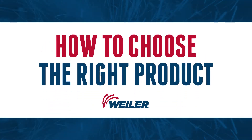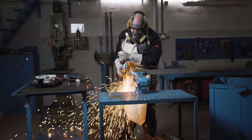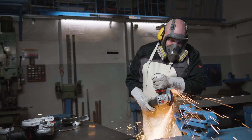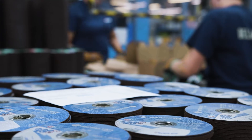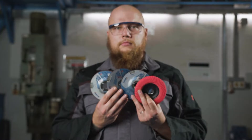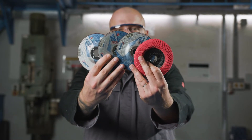This episode will inform you how to choose the right product that will ensure better, faster, and safer working results. We at Weiler Abrasives equip our end customers and distributor business partners to achieve a competitive advantage in a global marketplace by providing the right performance-based solutions to meet end users' surface conditioning needs.